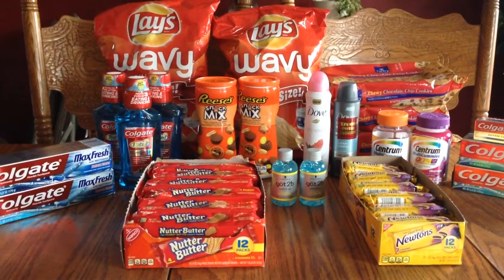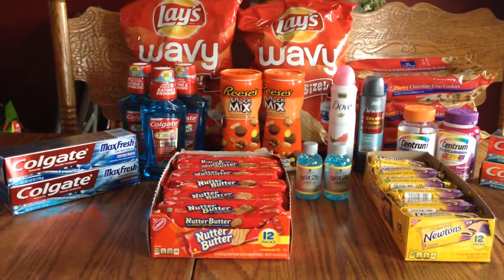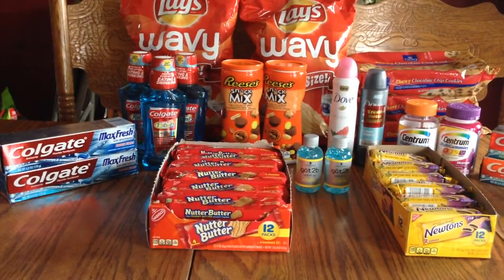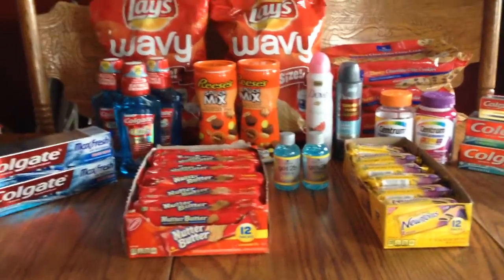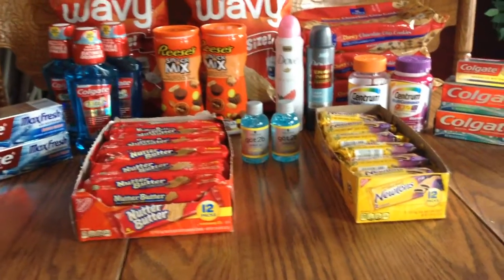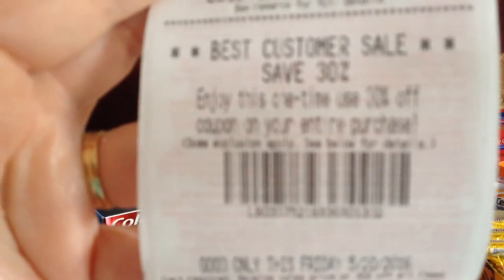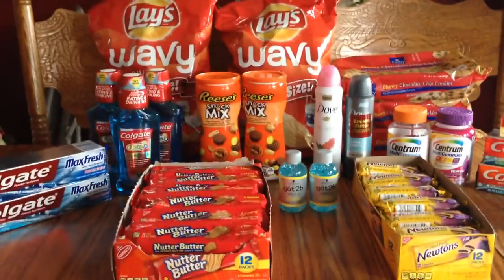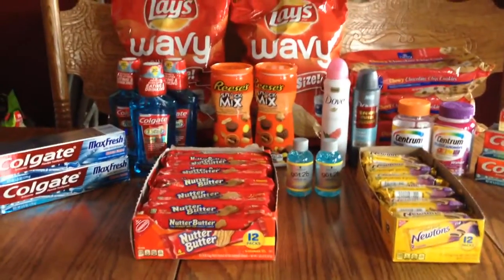Just so you know, this Friday is the Friends and Family Day that Rite Aid is having again. Some of the cashiers are handing out 30% off coupons to use, or if you happen to get one of these receipts that have the 30% off — I'll show you what it looks like — you can use that on Friday only.